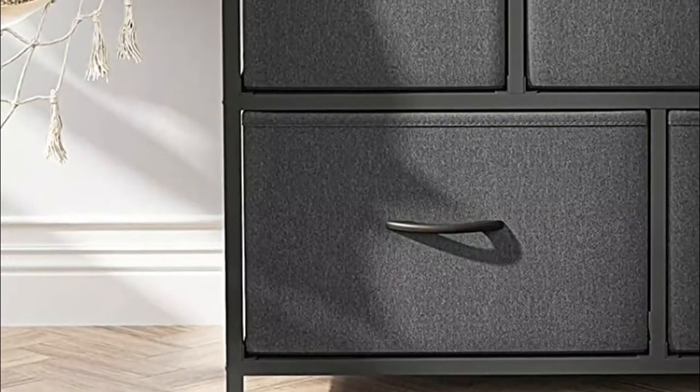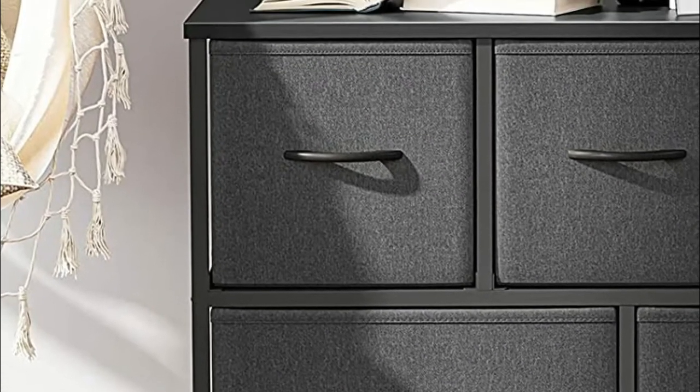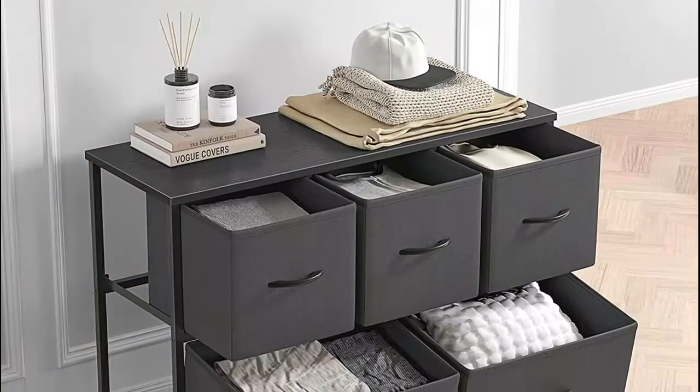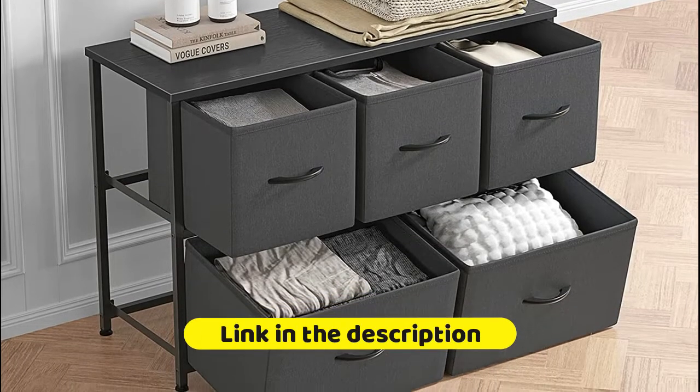High quality strong steel frame. Adjustable feet with plastic cover protect your floor. Fabric non-woven fabric drawer can be wiped directly with a wet cloth. Solid MDF board with waterproof design. Easy pull drawers with wooden handles for smooth opening and closing.